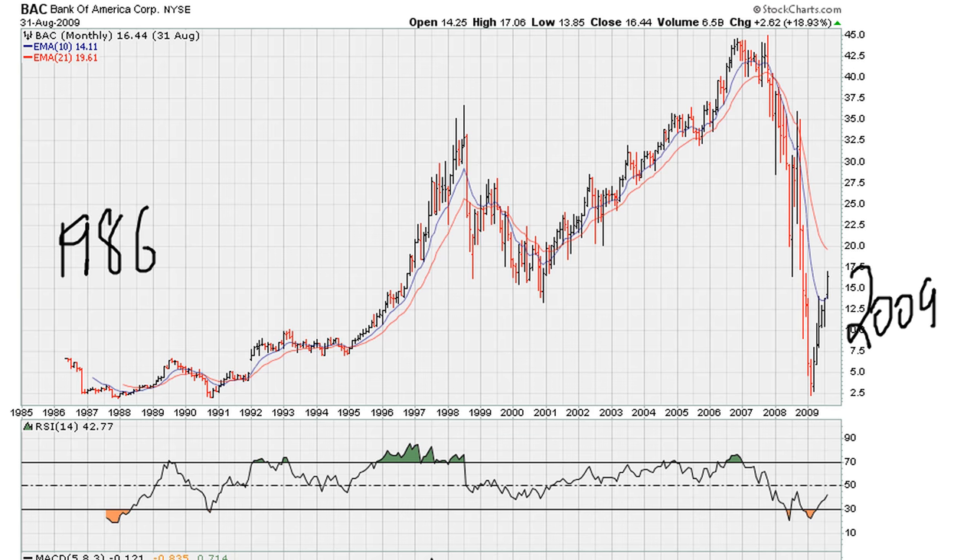I was doing some research into this drop here, wondering whether there was anything on the charts that should have given us a warning that something major was about to happen. In other words, was there anything on the charts that would have warned us of an impending big move lower?